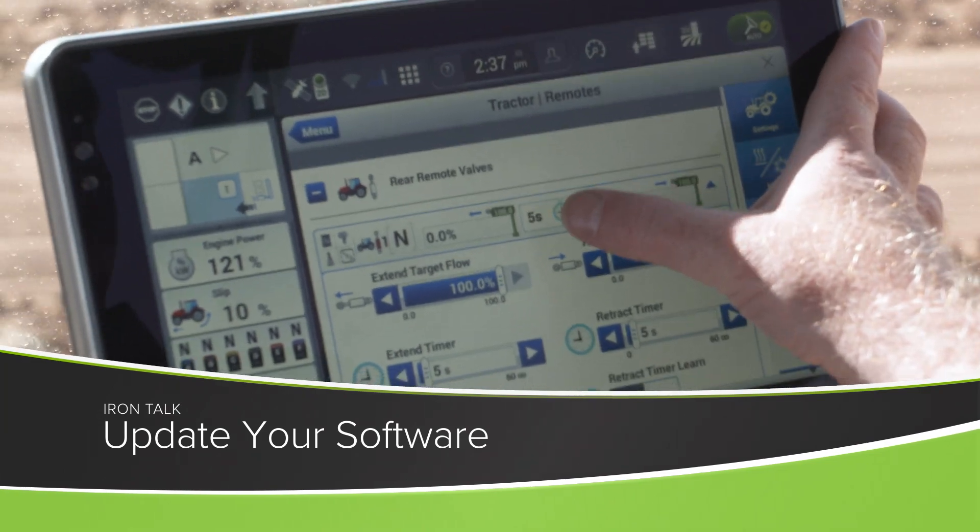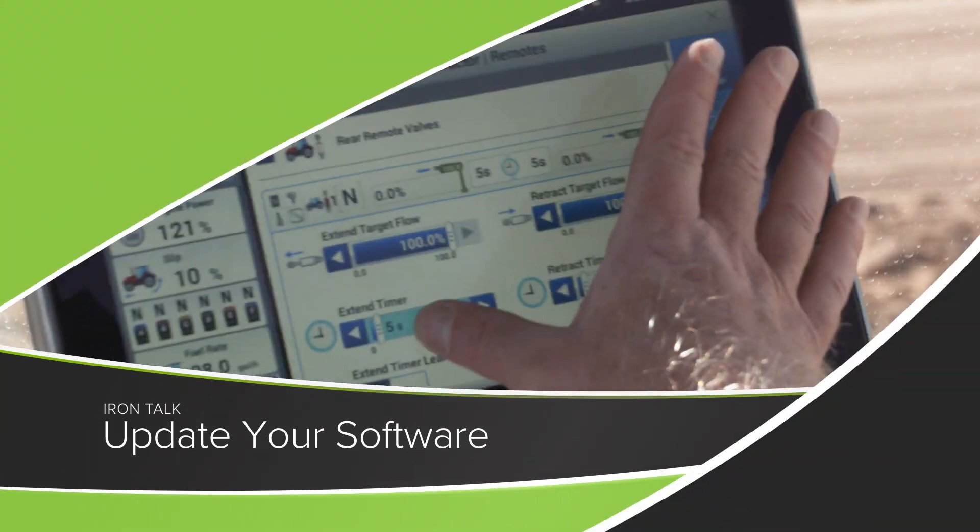If you don't want to miss a beat this upcoming season, make sure your software is up to date. We'll discuss it in today's Iron Talk.